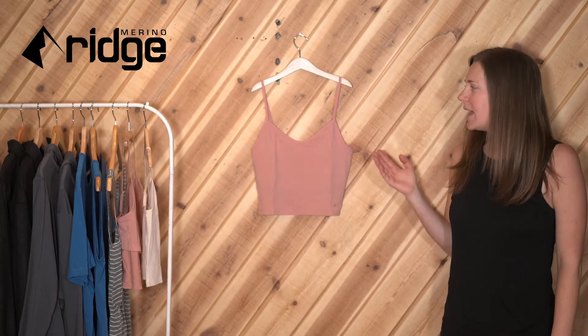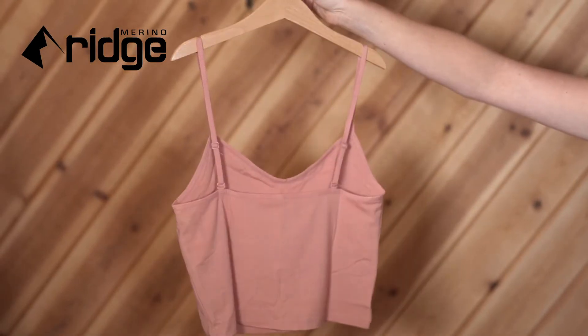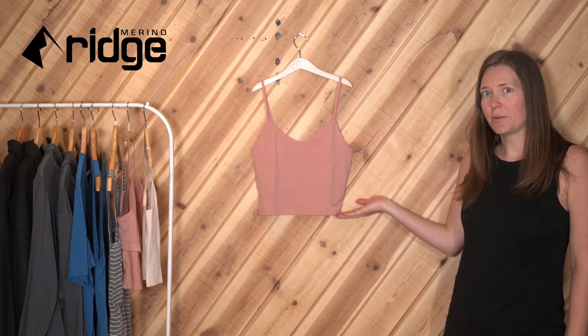Hi, I'm Meryl with Ridge Design and today I'm going to talk about the Ridge Bralette. It offers a smooth wireless design, mid-rise neckline, and hits at the natural waist.